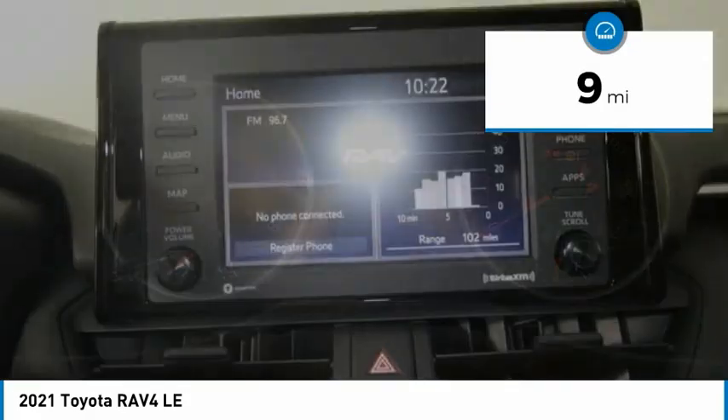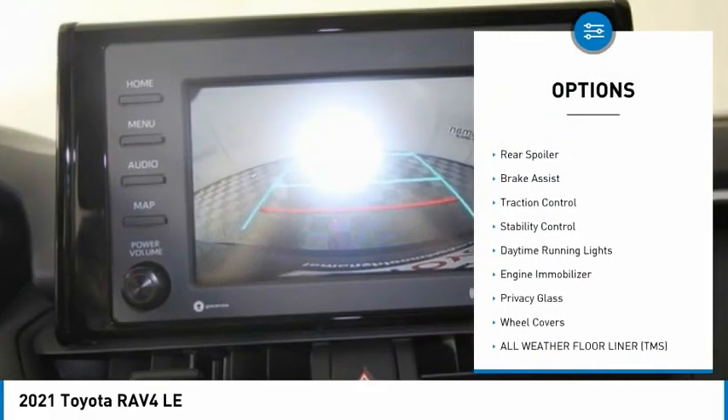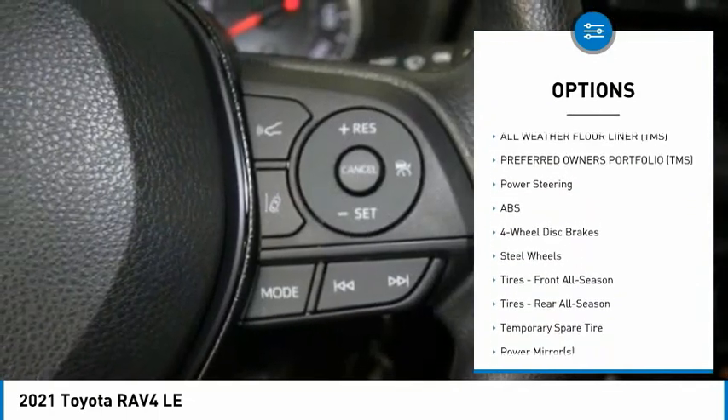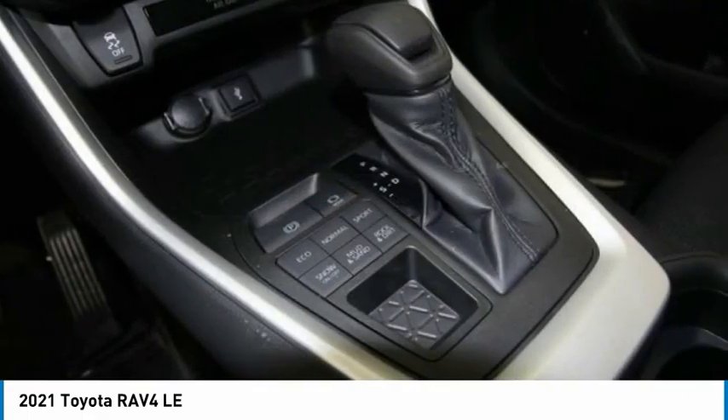This vehicle has less than 100 miles. Here are some of this vehicle's great options: tire pressure monitor, all-wheel drive, rear spoiler, brake assist, traction control, stability control, daytime running lights, engine immobilizer, privacy glass, wheel covers.